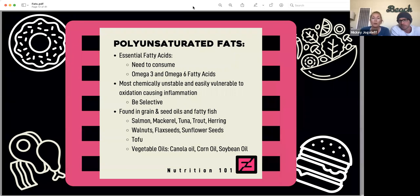The thing about polyunsaturated fats is they are the most chemically unstable and very easily vulnerable to oxidation. Oxidation is what causes inflammation within our body — you may have heard the term free radicals. Because these are easily vulnerable to oxidation, it can cause a lot of inflammation. So it's important to be selective about the polyunsaturated fats you consume. You'll find these in seed oils and fatty fish — things like salmon, mackerel, tuna, trout, and herring — as well as walnuts, flaxseed, sunflower seeds, tofu, and vegetable oils like canola oil, corn oil, and soybean oil.